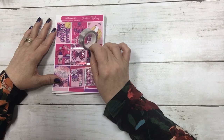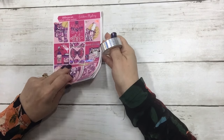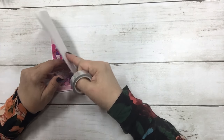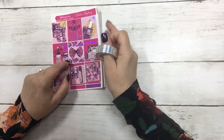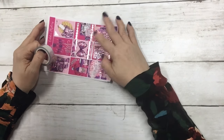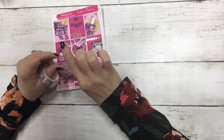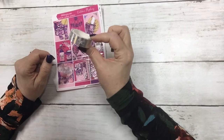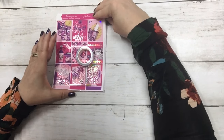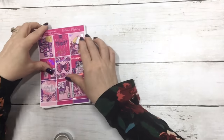We do a mystery kit every month and the subscription is sixteen dollars a month. It comes with eight foiled pages — there are a couple pages like the deco and icons that don't get fully foiled on the sheet. You always get something extra: last month it was die cuts with your name on them, this month it's a roll of washi.